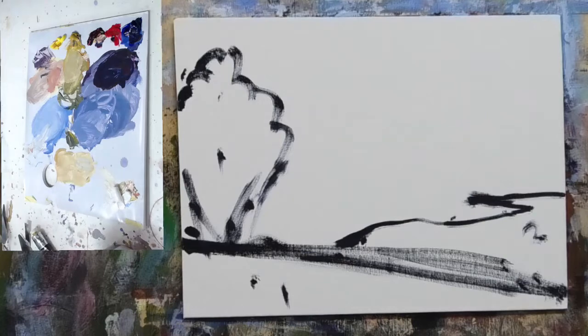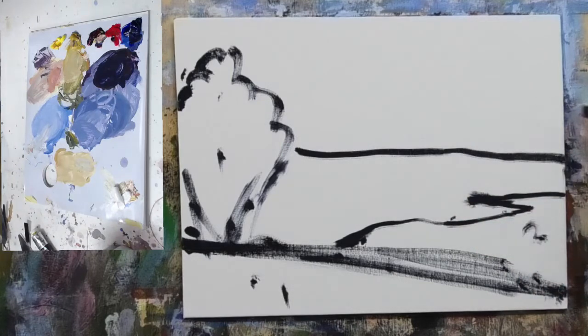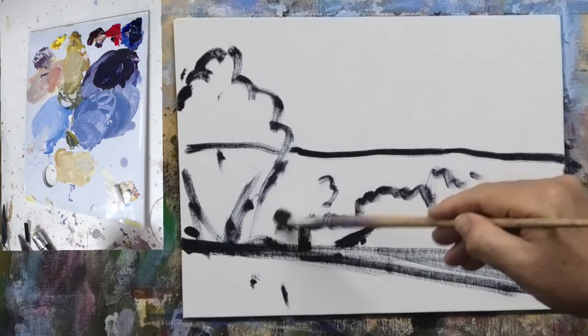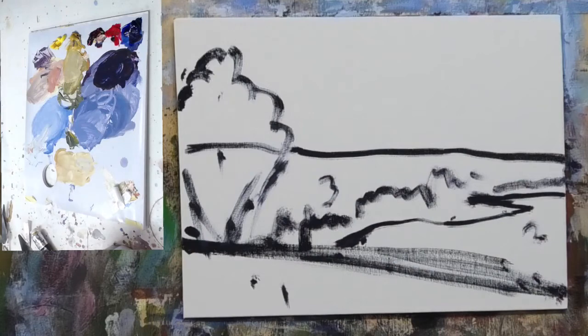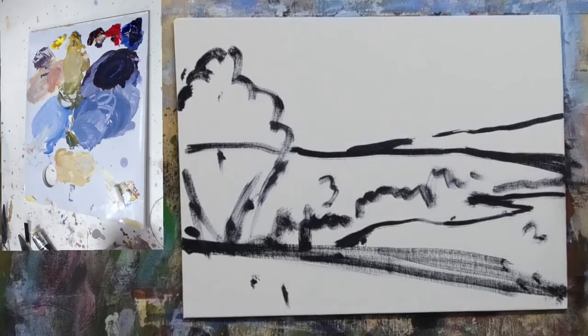The third big shape is this distant, middle-distance hill running through there. Then we've got a row of trees sitting in here — really it's all part of the same shape. There is another little range, but what I'm actually going to do is turn that into a bit of a mountain range. So that mountain range becomes big shape number four, and the sky becomes big shape number five. How easy is that?